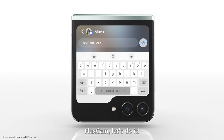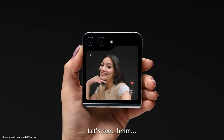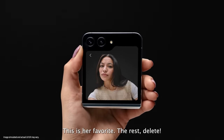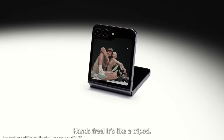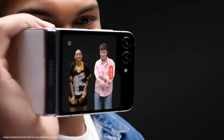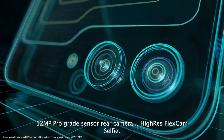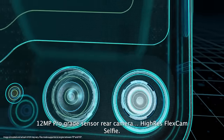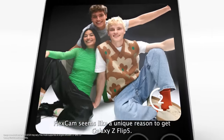FlexCam. Hands free — it's like a tripod. Camcorder mode: they see what you see. 12-megapixel pro-grade sensor rear camera. FlexCam seems like a unique reason to get Galaxy Z Flip 5.